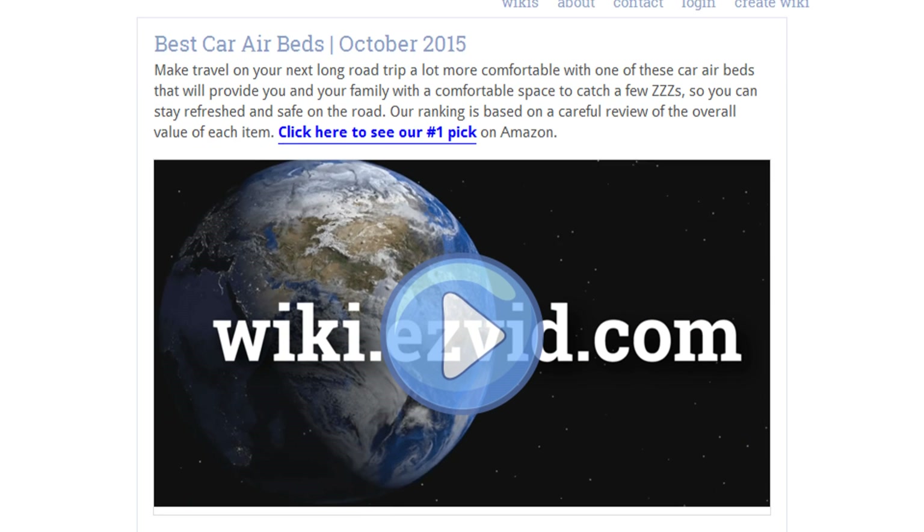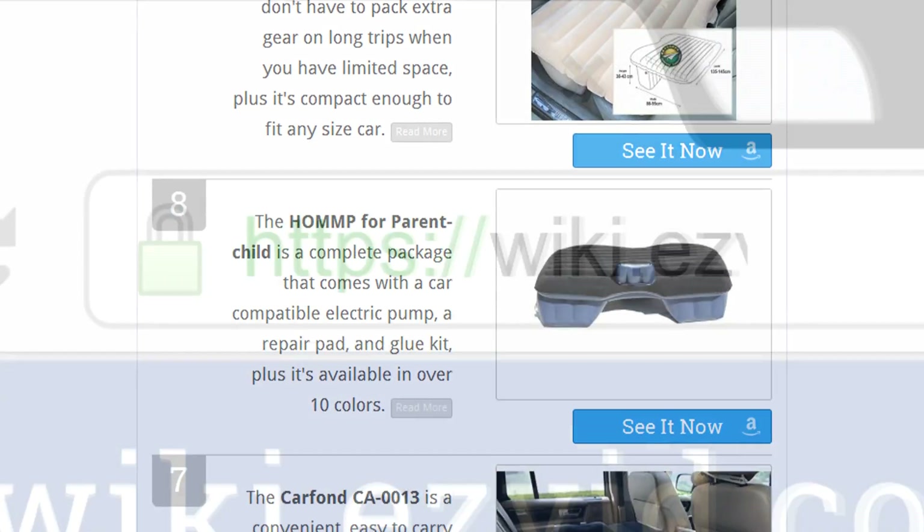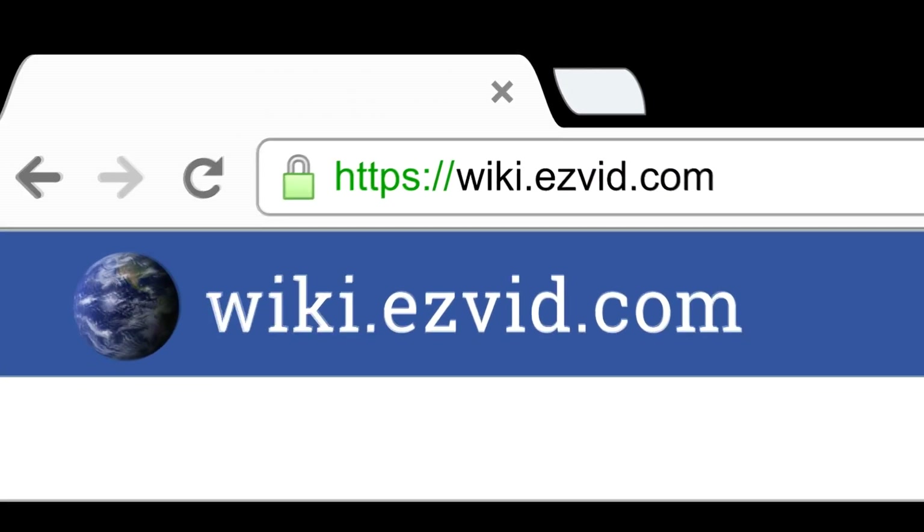To see all this stuff, go to wiki.easyvid.com and search for car airbeds or click beneath this video.